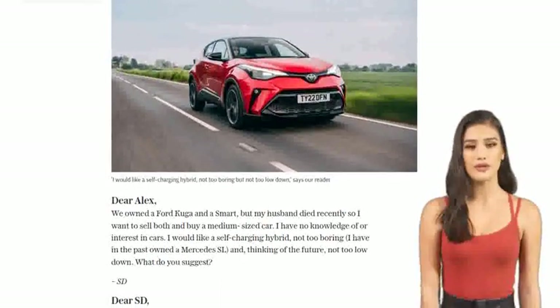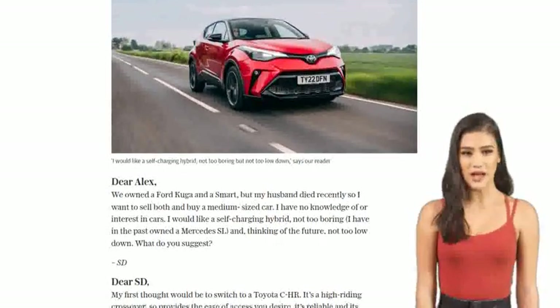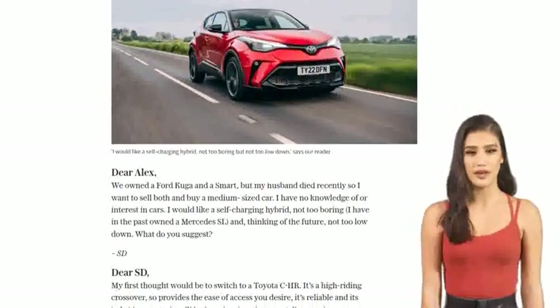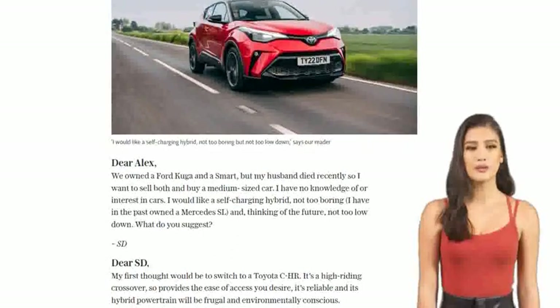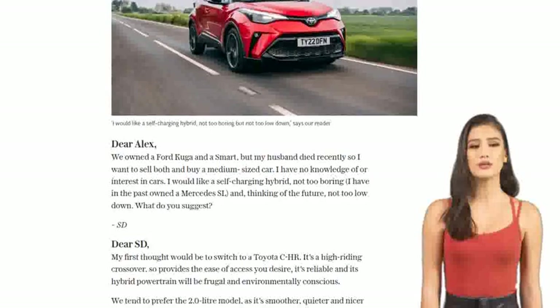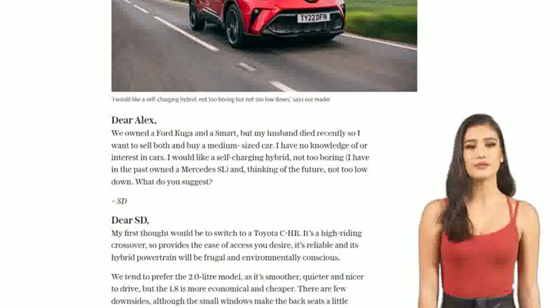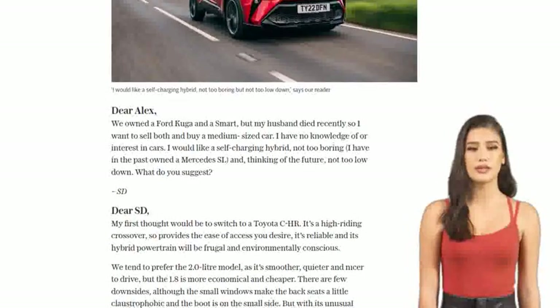If the Toyota CH-R doesn't tickle your fancy, how about the Renault Captur E-Tech Hybrid? It's got a smooth-feeling, self-charging hybrid powertrain and a sleeker interior. Compared to the CH-R, it offers more space with a larger boot and roomier rear seats. You can even slide the rear seats back and forth to increase the boot size — now that's versatility.